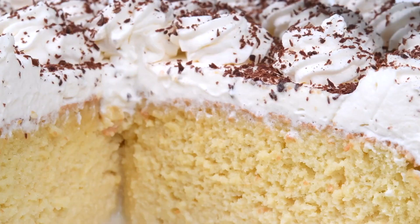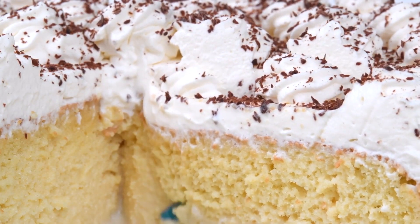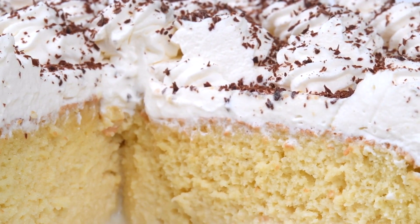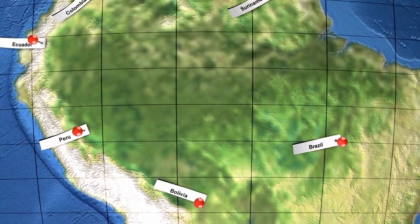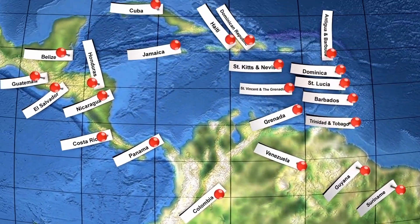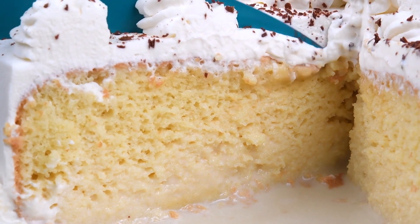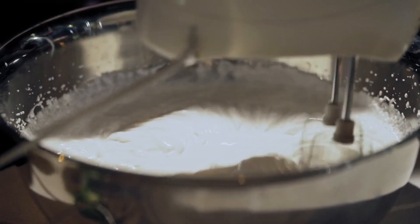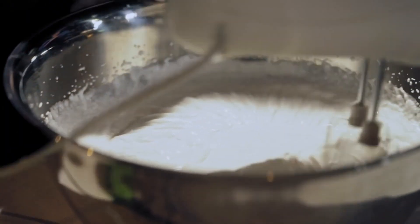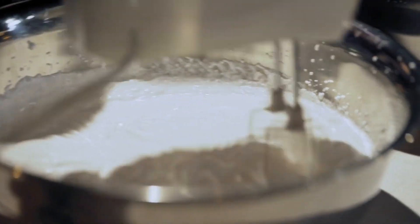Tres Leches Cake, literally translating to three milks cake. A pastel de tres leches is a rich dessert that's been around for centuries. It likely hails from medieval Europe, though it's now more famous for its Latin American connections. There are about as many recipes for tres leches cake as there are days in a year, at least, but a few common themes run through all of them. Usually, the base is a sponge cake soaked in, of course, three different kinds of milk: evaporated milk, condensed milk, and heavy cream.